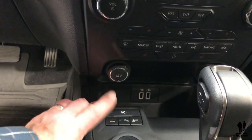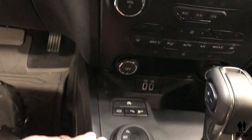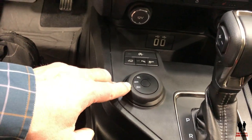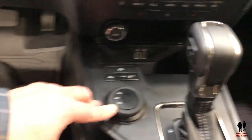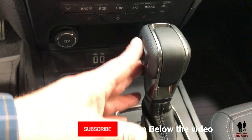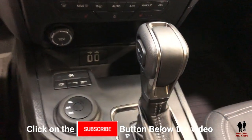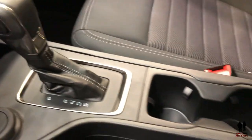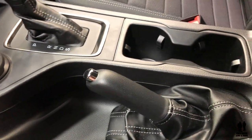You have auto park, a trailer mode, parking sensors, and traction control. Down a bit further you have your drive mode — four low, four high, and two high. You do have your shift knob over here with plus-minus sequential shifting if you'd like to shift manually. And cup holders as well.